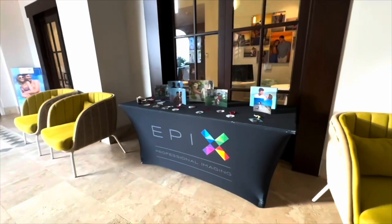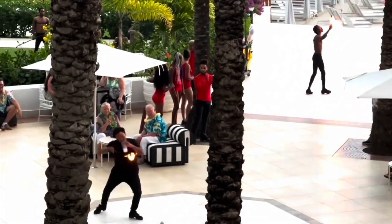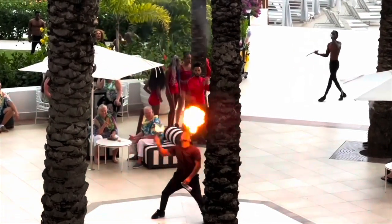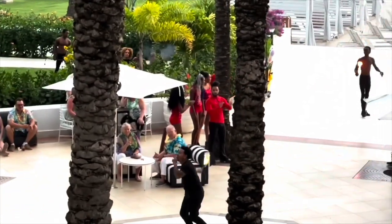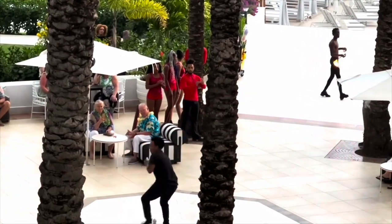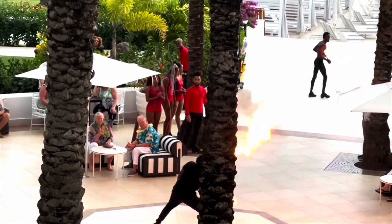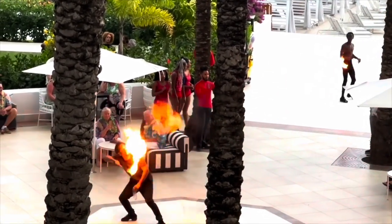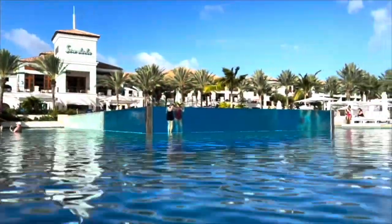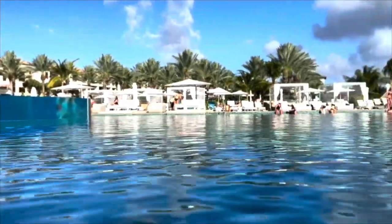The entertainment at Sandals is always excellent — they go all in with daytime entertainment, nighttime entertainment, and shows, so you will never be bored. What I love here too is that the staff are from all over the world. I travel a lot, and a few times I had to ask myself where I was — talking to people from Jamaica, Curacao, Italy, London. The workers are literally from all over the world, and I love the diversity. I hope you enjoyed this video, thank you so much for watching!